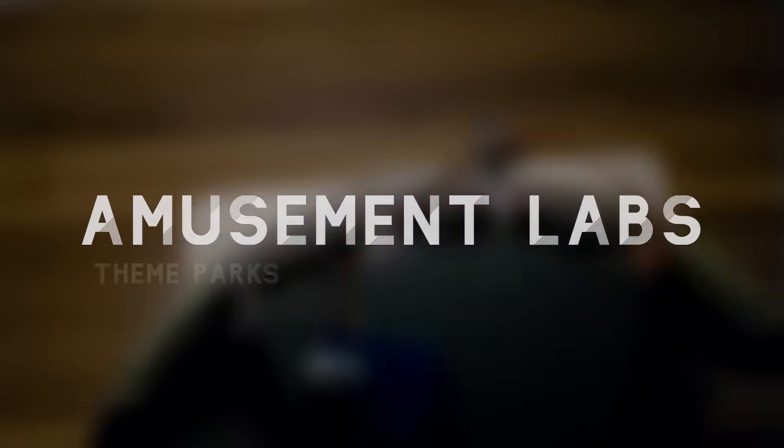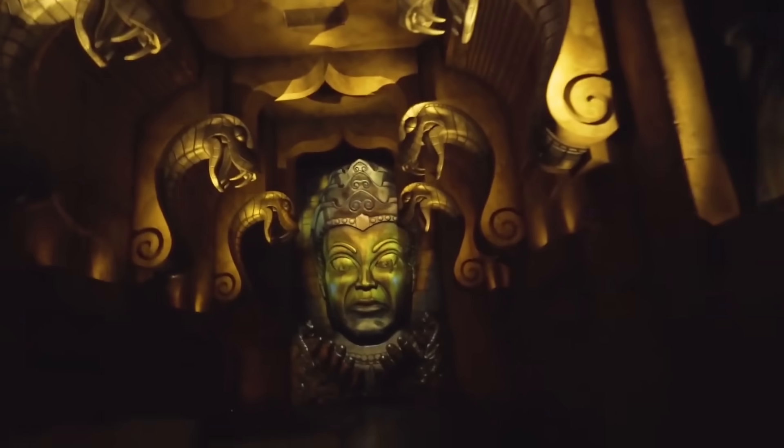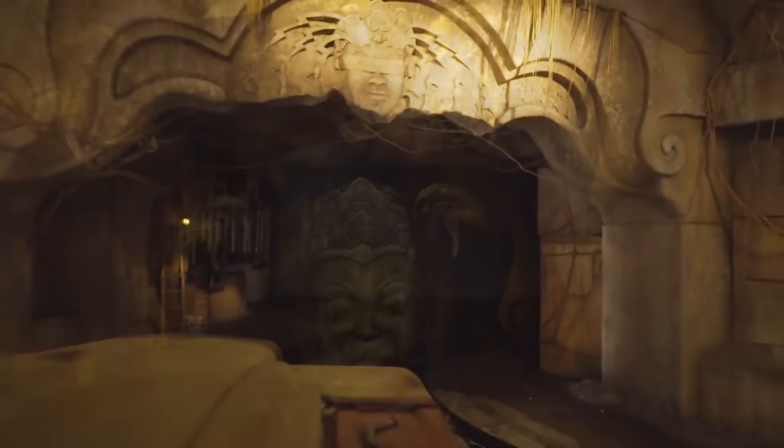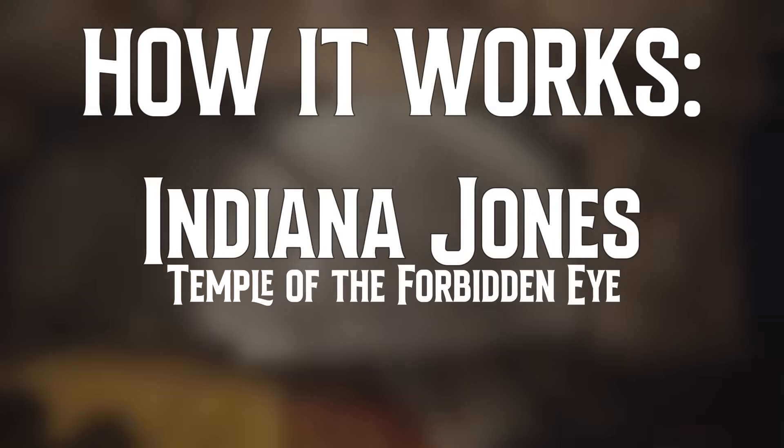Welcome to Amusement Labs, where we explore the incredible engineering and technology behind your favorite rides. Today, we'll take a look at the engineering that went into the ride system and special effects on Disney's Indiana Jones ride. So sit back, relax, because this is how Indiana Jones Adventure: Temple of the Forbidden Eye works.